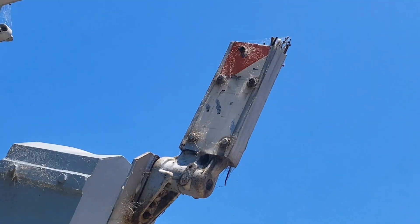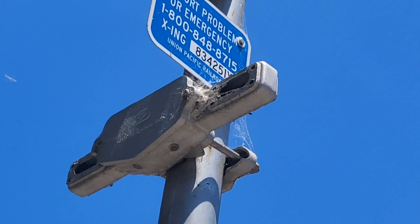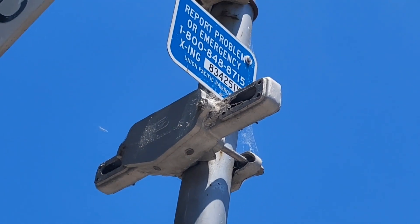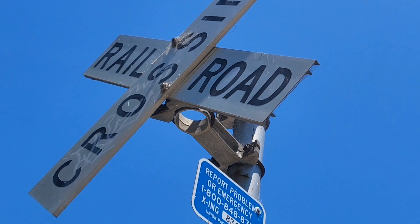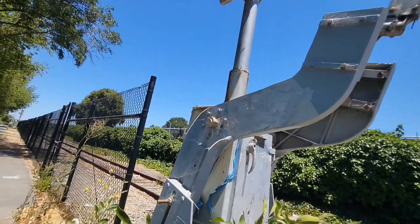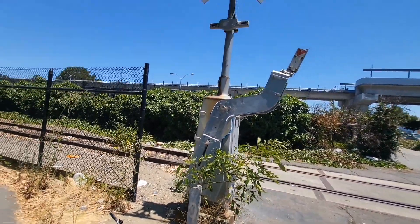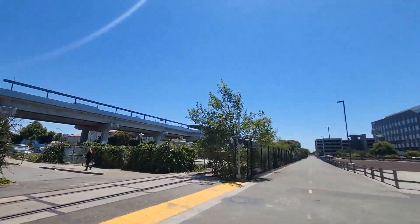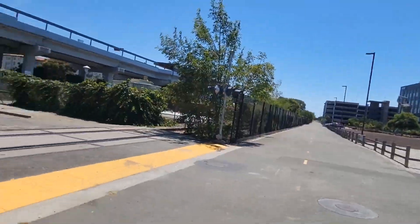Looks like someone snapped the gate off, as you can see. There used to be lights here — they're probably more Safe Trans 12 by 24 inch lights — and the crossbuck there. So yeah, that's the first of I believe three crossings that I can access.